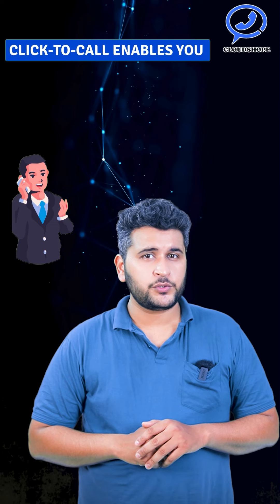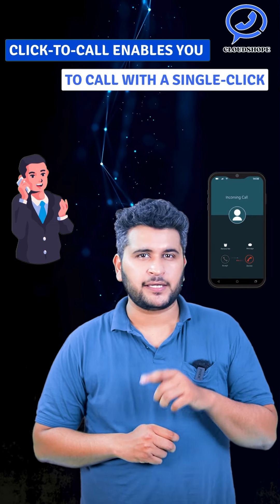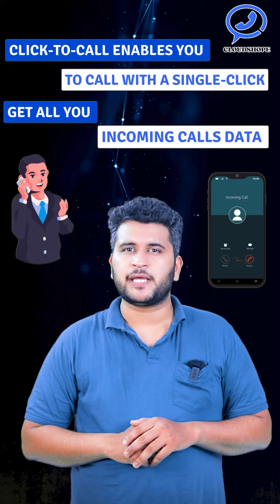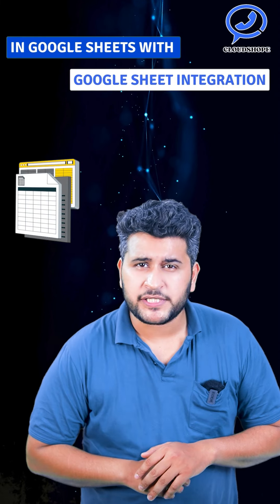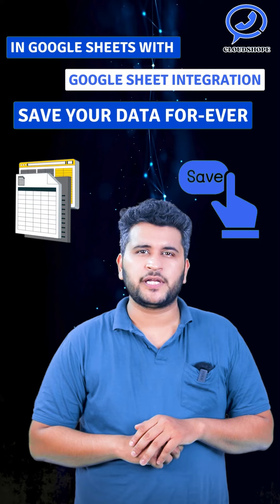Click to call enables you to call with a single click. Get all your incoming call data in Google Sheets. With Google Sheets integration, save your data forever.